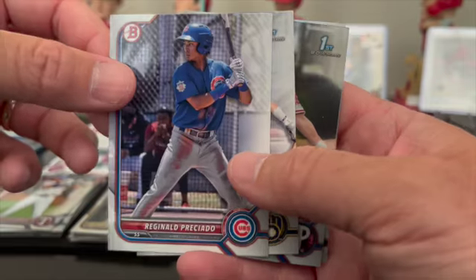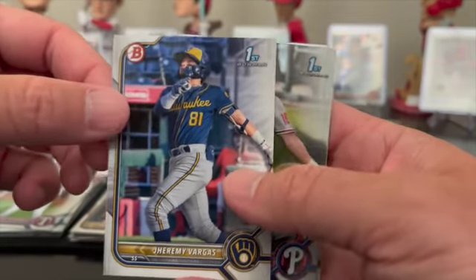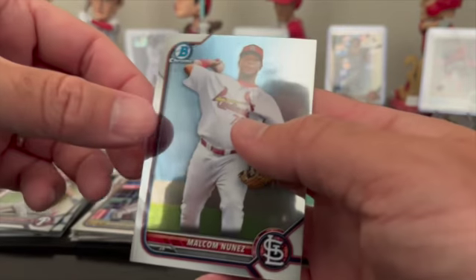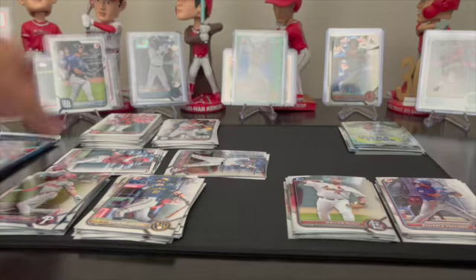Meiko Escoto paper first, Reginald Preciado paper prospect, Jeremy Vargas paper first, Logan Cerny chrome first, and a Malcolm Nunez chrome prospect. Last pack of the day.